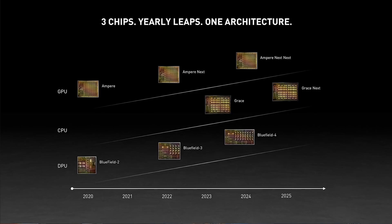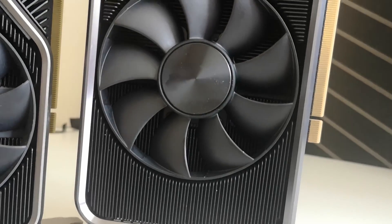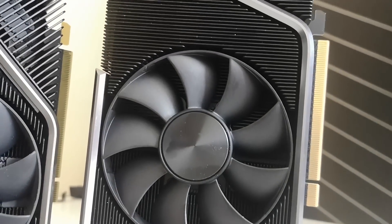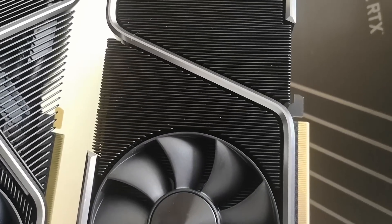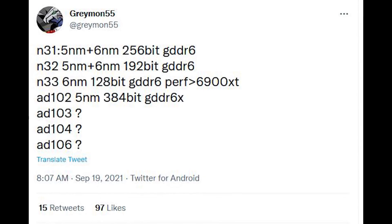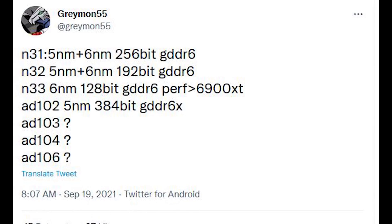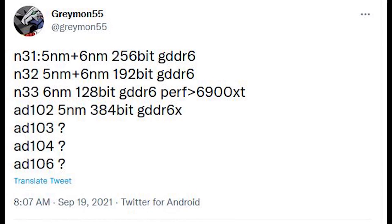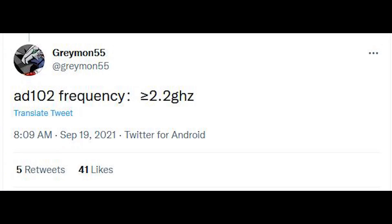There are some updated specifications I'd like to discuss first, and we'll begin with AD102. This is the core which will be in, let's say, the RTX 4080 and RTX 4090 products. According to Grayman on Twitter, it is going to be produced on the 5nm process from TSMC, featuring a 384-bit GDDR6X memory interface, and it's also going to clock over 2.2 GHz.